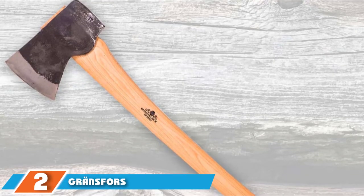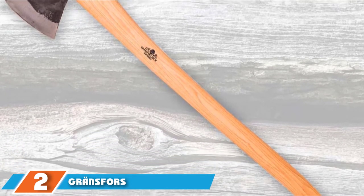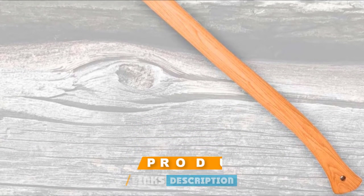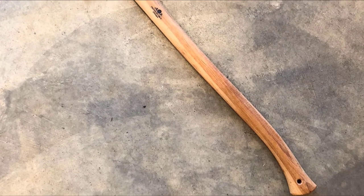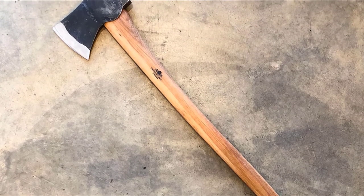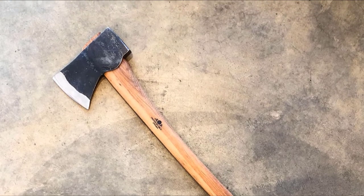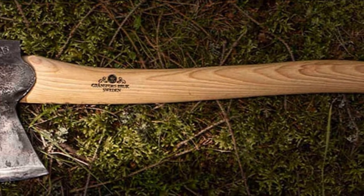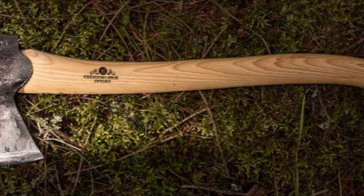Moving on to number 2, we have Grant Spursbrook's American felling axe. There are three noteworthy things about it: it has a moderately long handle, an exceptionally heavy axe head, and it's very expensive. If you can afford it, you can rest assured that you own one of the most premium felling axes on the market. The entire axe weighs a hefty 5.3 pounds and has a 31-inch American hickory handle, with an axe head made of carbon steel — the gold standard in strength and durability. With some work, the edge can be honed to a razor-sharp state.